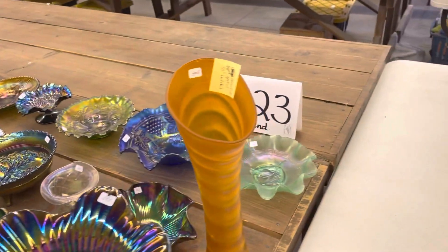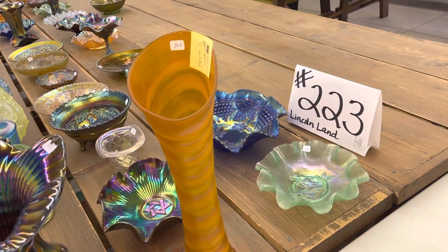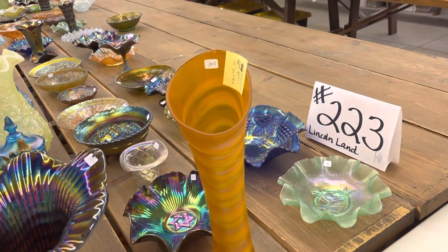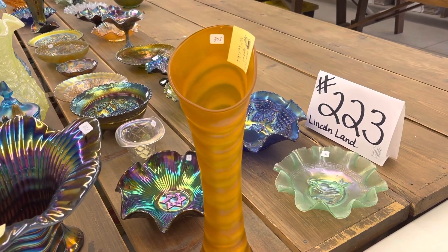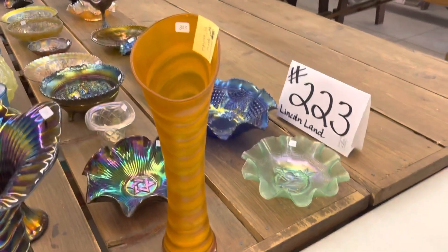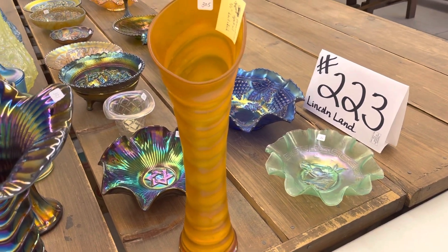That's it for this auction. I'd like to thank Kale Wilcox for letting us sell this sale — wonderful sale. I'd like to thank the group at Lincoln Land. Again, August 14th, 9:30 is the auction. We'll have it set up on Friday for you, Friday late afternoon. It's at the Embassy Suites in Brookfield, Wisconsin. Thank you.